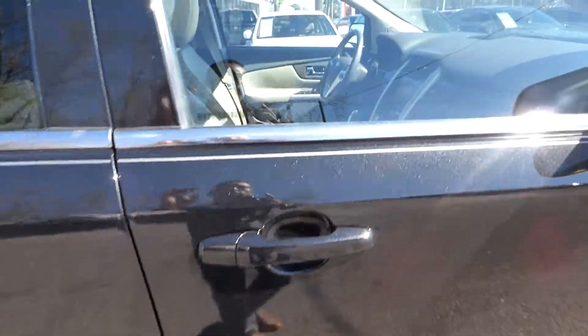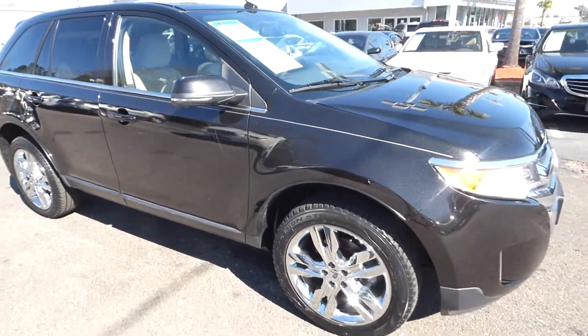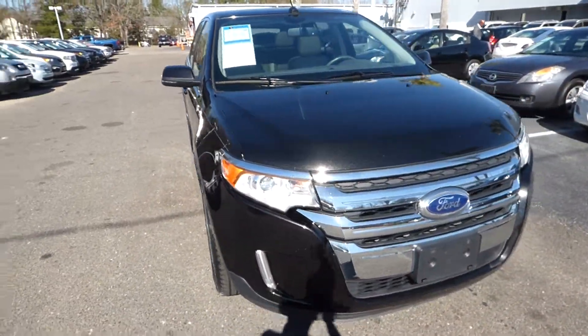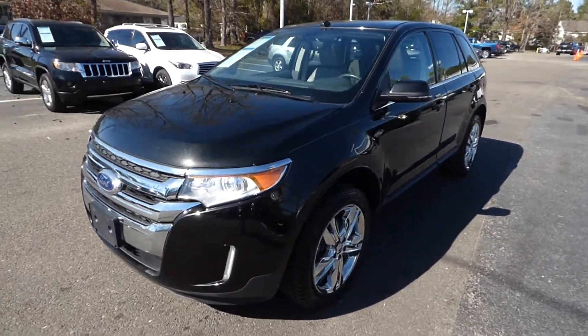For more information on this vehicle, you can visit us online at charlestonnissan.com, call us right here at the dealership at 843-571-2810, or come check it out in person here at Charleston Nissan on Savannah Highway.